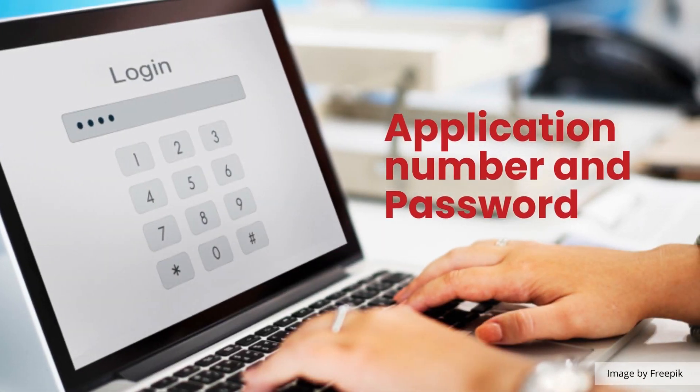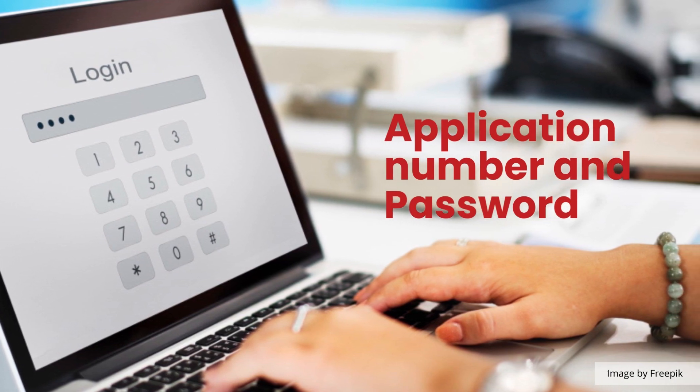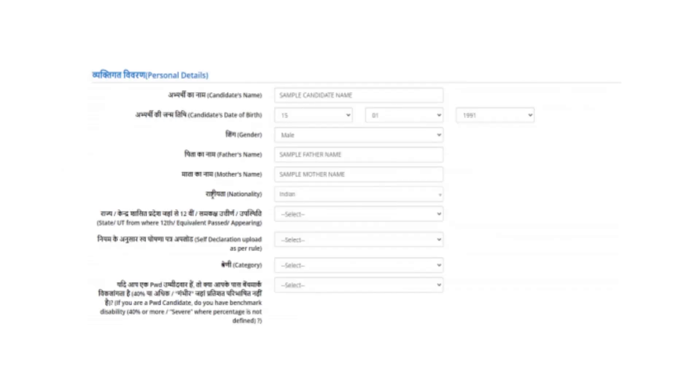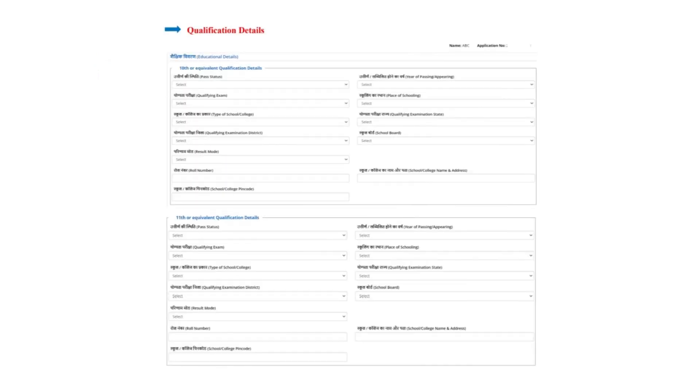Following the registration process, candidates are required to log in using the application number and password to complete the NEET application form. In the next step, candidates are directed to complete the application form by entering their personal information, Aadhaar details, preferences for exam center, qualification details, and contact information.